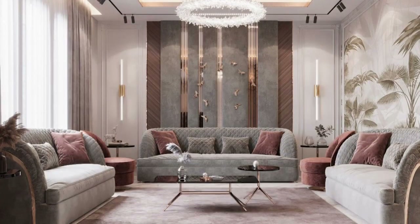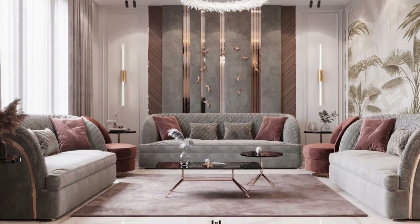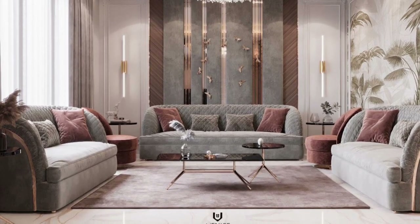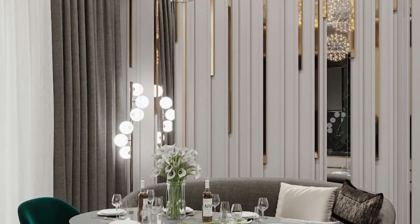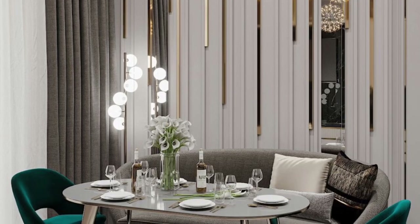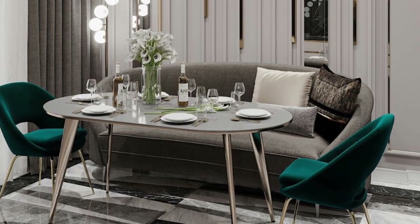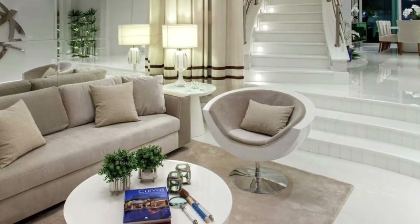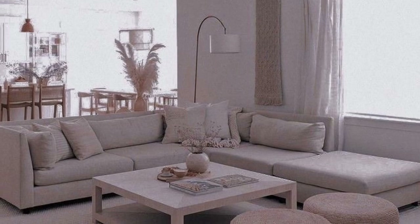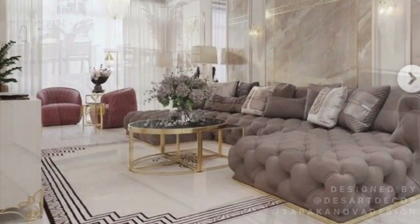A common problem people have is not knowing how to arrange their living room furniture. More often than not, people push the sofa against the wall and a couple of chairs against another — and that's it. But arranging furniture requires a little more planning. There are important considerations like choosing the focal points, creating conversation areas, and allowing traffic to flow freely. In this video, we showcase the best living room design ideas to inspire you.